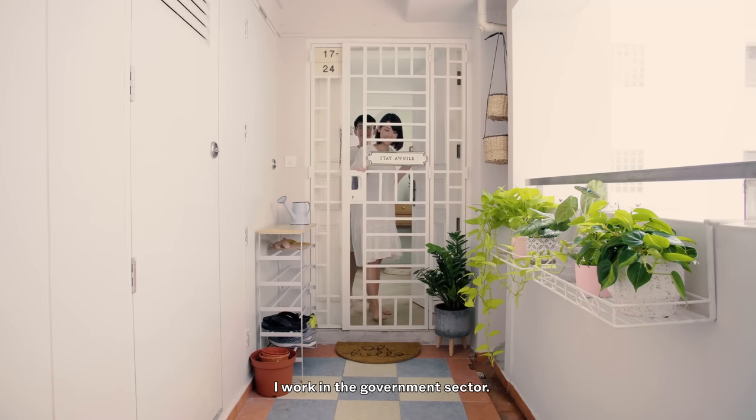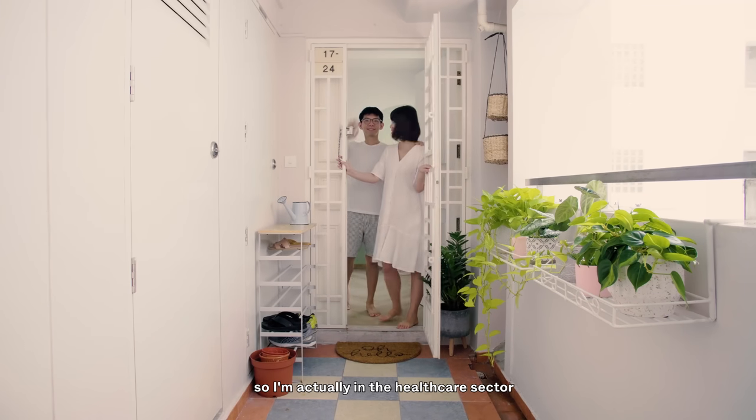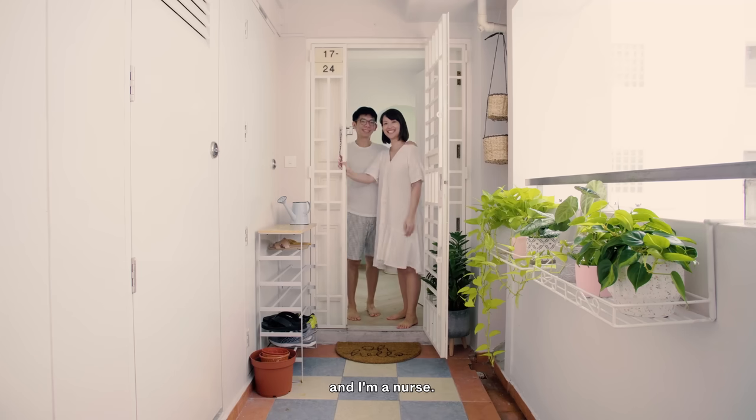Hi, I'm Jia Hong. I work in the government sector — so I'm actually in the healthcare sector, and I'm a nurse.